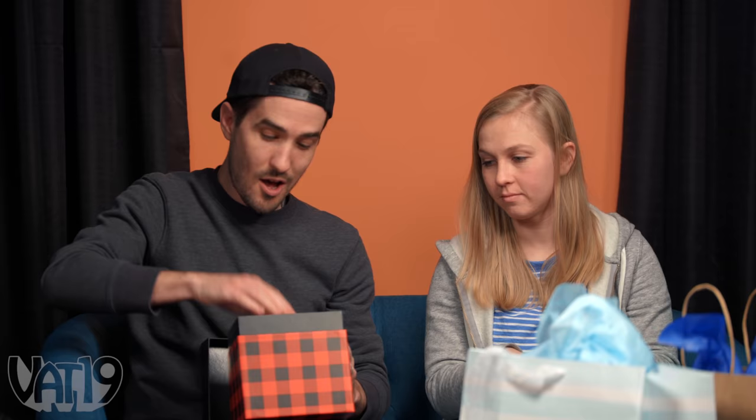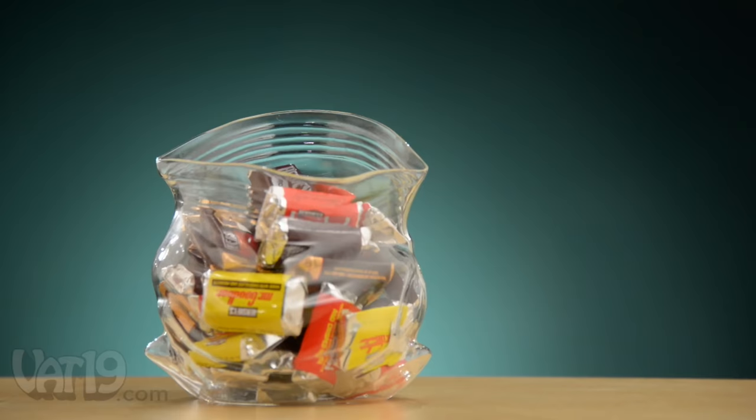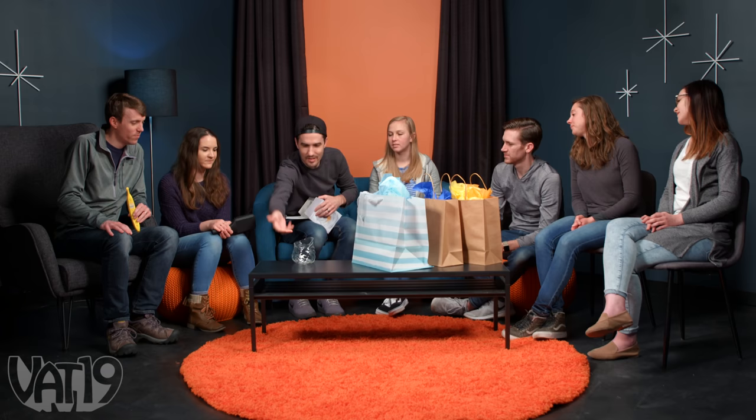Ben wants the Bananaphone — he thinks it's funny and his kids would love it. It's goofy but kind of practical. He steals the Bananaphone, then goes back to the table and picks the plaid box. It's a Ziploc bag made out of glass — you can fill it up with Skittles or nuts.